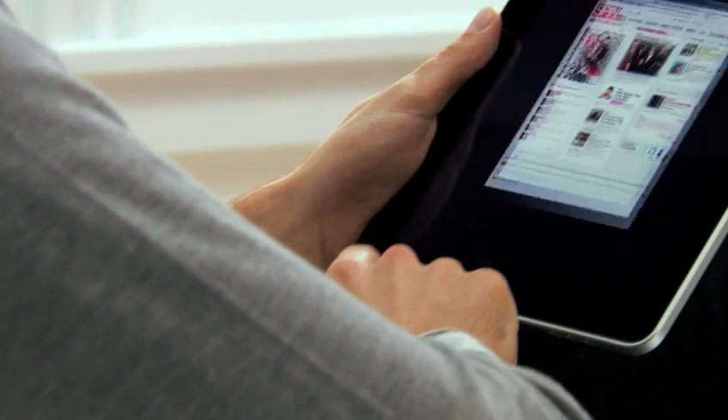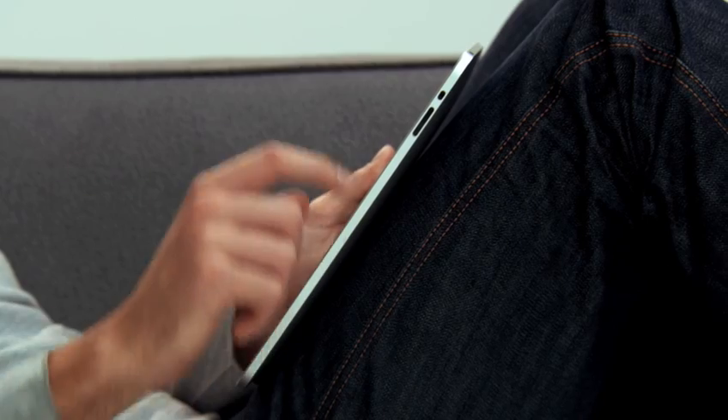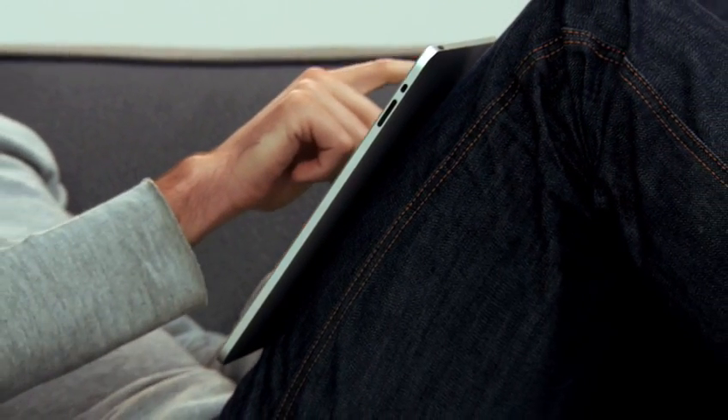you get apps that aren't just a little bit better than their smaller counterparts. You get apps that are an order of magnitude more powerful. The iPad is the best way to browse the web — for the same reasons that it just feels right to hold a book or a magazine or a newspaper in your hands as you read them.